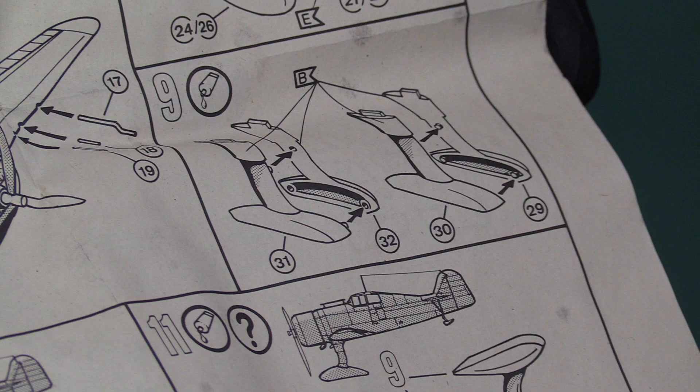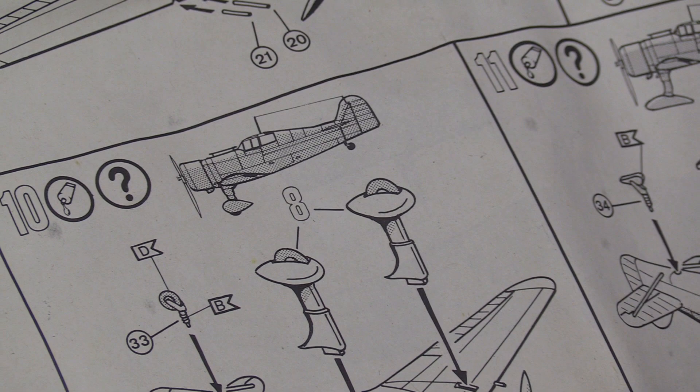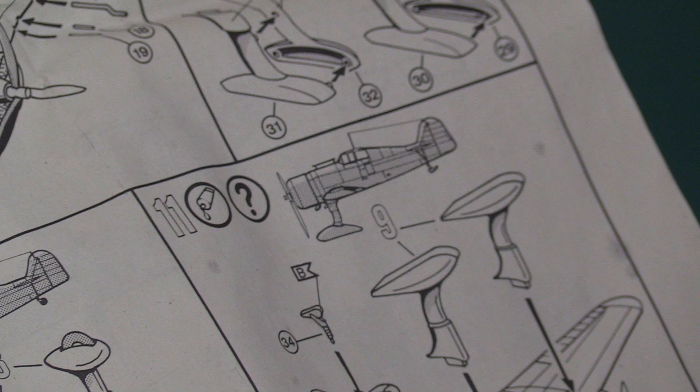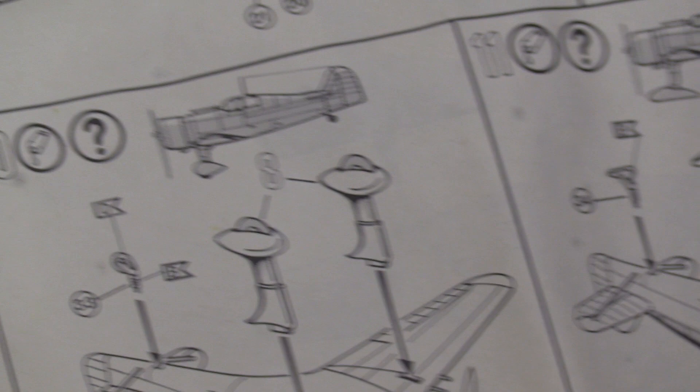It's got an option for skids — it's an ice plane version, because I think Finland used these. So it's for snow and ice, like skids there as an option, or conventional undercarriage. And then you've got your tail wheel — or tail skid in that case. Unfortunately it only gives one lot of those, and it doesn't explain why you need skids. That's another badly conceived bit of instructions from Revell.